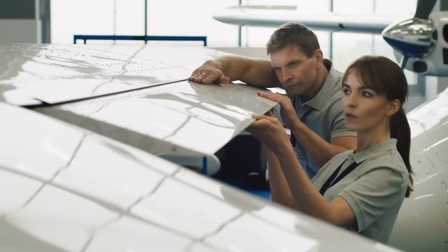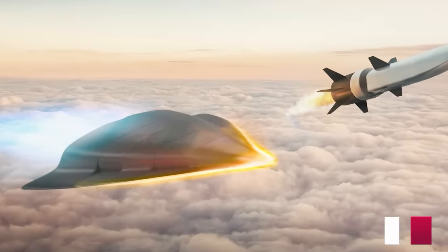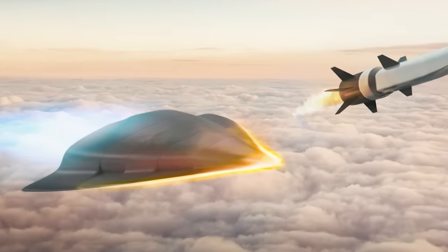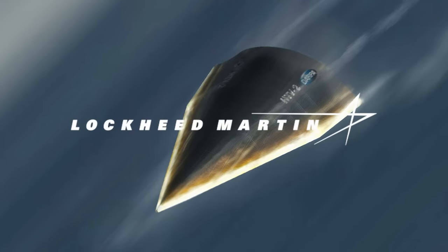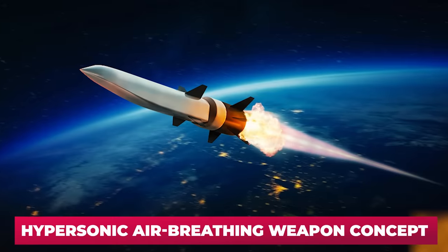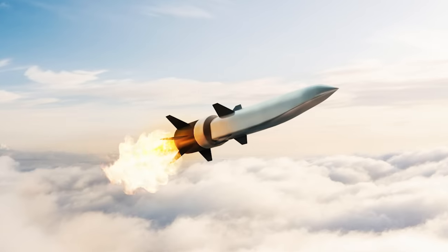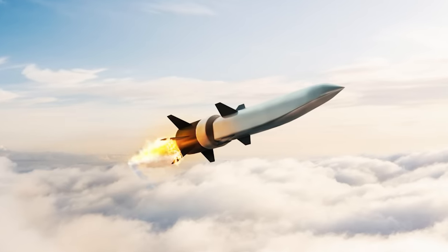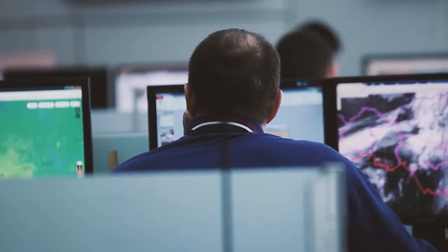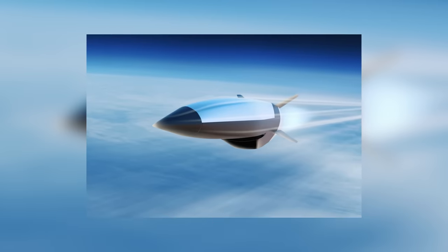The US is currently developing several hypersonic weapons programs. The Long-Range Hypersonic Weapon program (LRHW) involves building a hypersonic airframe being developed by Lockheed Martin for the US Army and Navy, with a series of test launches planned for the end of 2023. Another project from the Pentagon's Office of Advanced Research Projects is called the Hypersonic Air-Breathing Weapon Concept, abbreviated HAWC — involving a cruise missile with a direct-flow air-breathing engine.